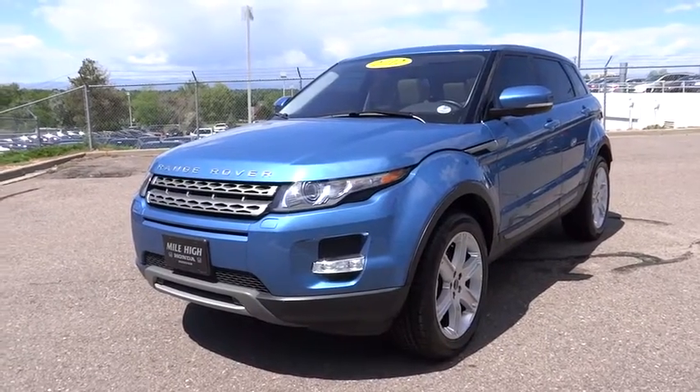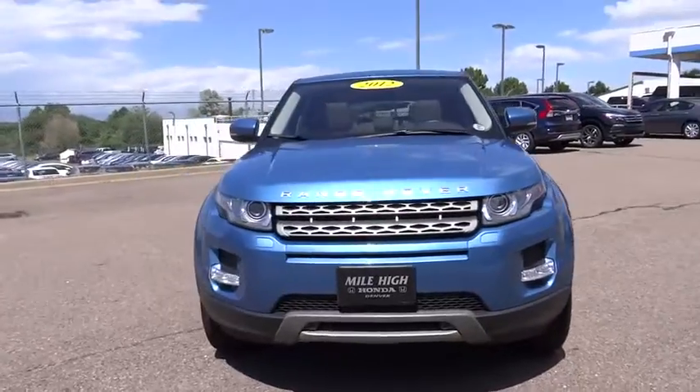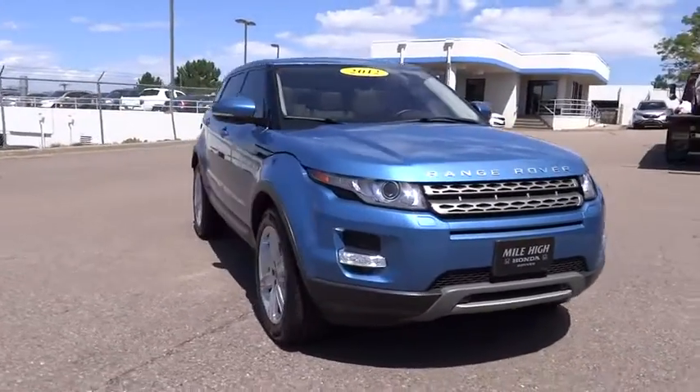2012 Range Rover — the luxury that's more than a luxury. It's quite apparent throughout our Range Rover heritage. This vehicle has less than 30,000 miles.